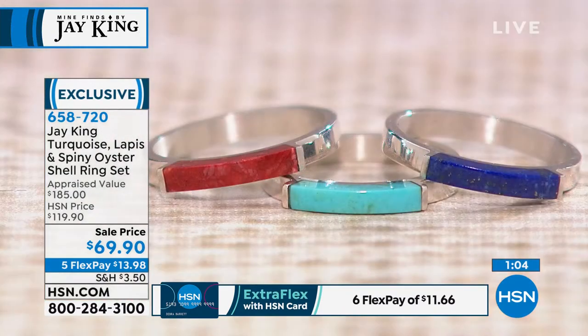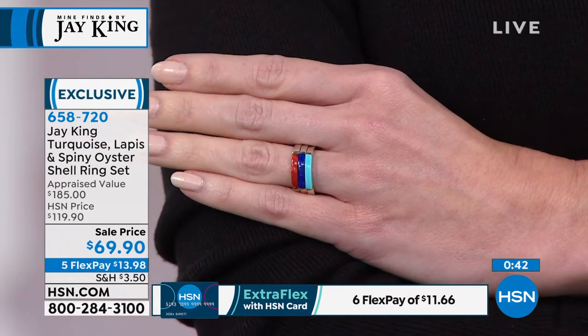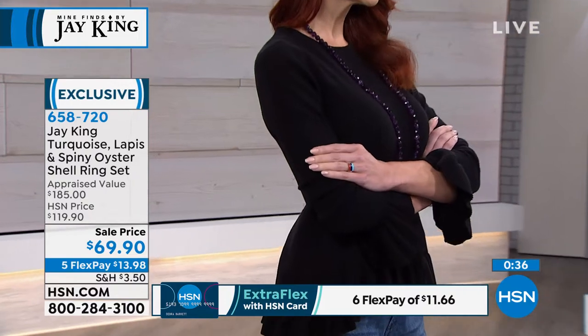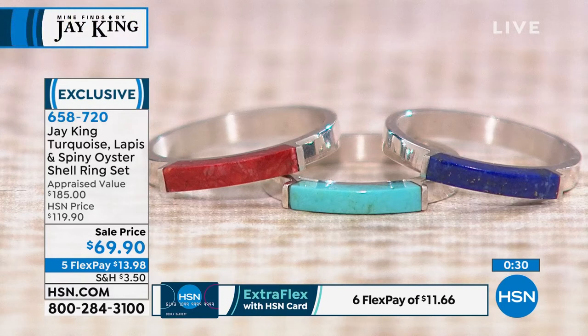They've got almost a square-edge design — very modern and fresh, but also very comfortable to wear. Honestly I don't even feel them on my finger. Everything in Jay King's collection is on 5 FlexPay today. You can squirrel it away as a holiday or birthday gift. Sizes 6 through 10, last call right now. Item number 658-720 on the turquoise, lapis, and spiny oyster shell ring set. You're not choosing — you get all of them today.